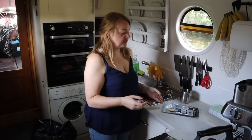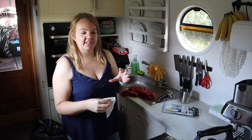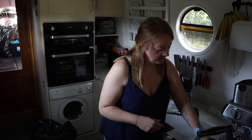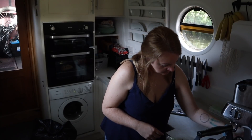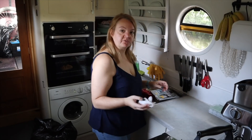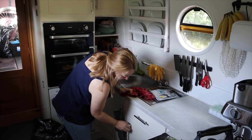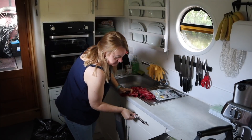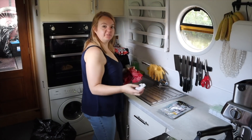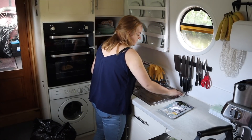I bought these stainless steel wipes and found they're really good for cleaning the coffee machine — I was struggling to make it shine without streaks. These stainless steel wipes work really well for the door handles and for the oven as well, anything stainless steel really. I cleaned the coffee machine with a cloth first, so I'm just polishing it now, same with the sink.